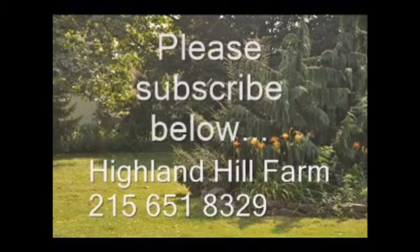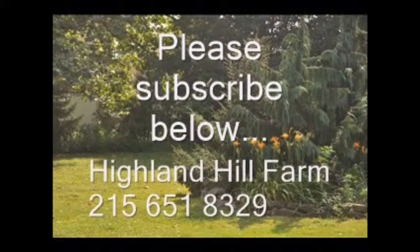If you like this video, please hit the subscribe button and subscribe to our videos. Thank you, have a nice one. Bye-bye.